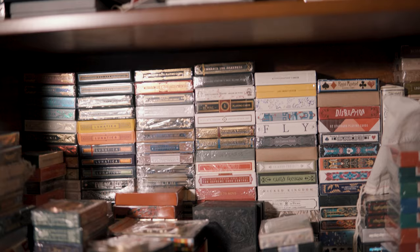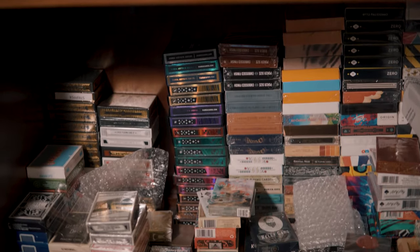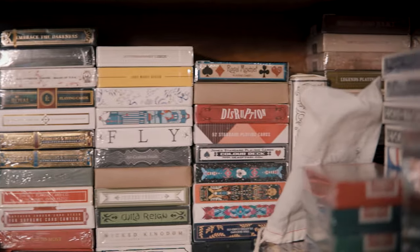Max asks: how many cards do you own and how do you store them? I have no idea how many cards I have. I'd just be guessing, but I would probably say a thousand decks. I don't store them in anything special or specific — they just kind of exist on some shelves in some glass cabinets in my office.